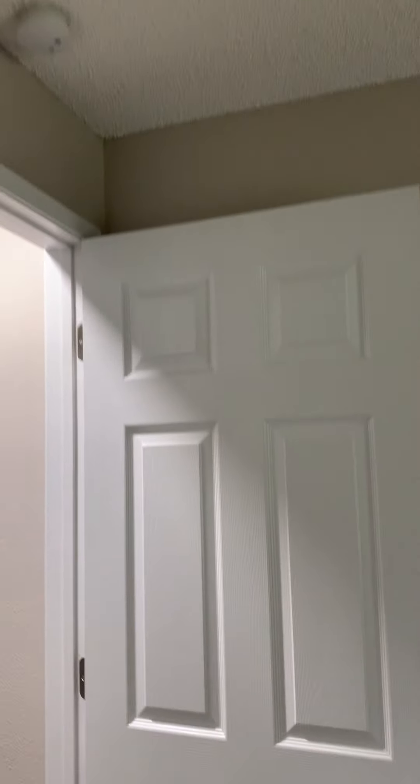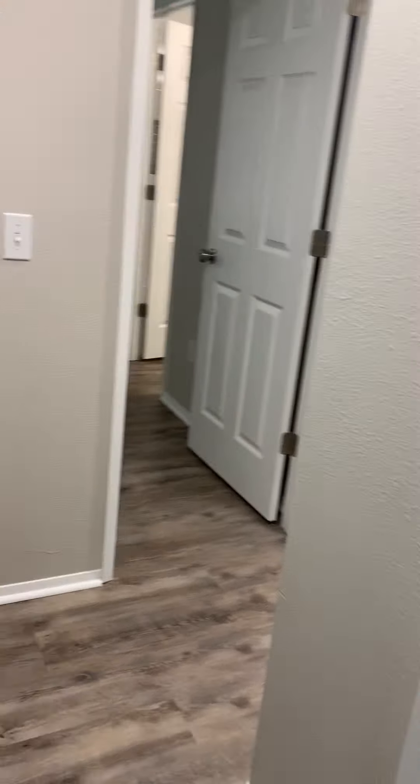Bedroom number three has a closet and a ceiling fan. It has a popcorn ceiling, which is an older style ceiling expected for the age of the home.